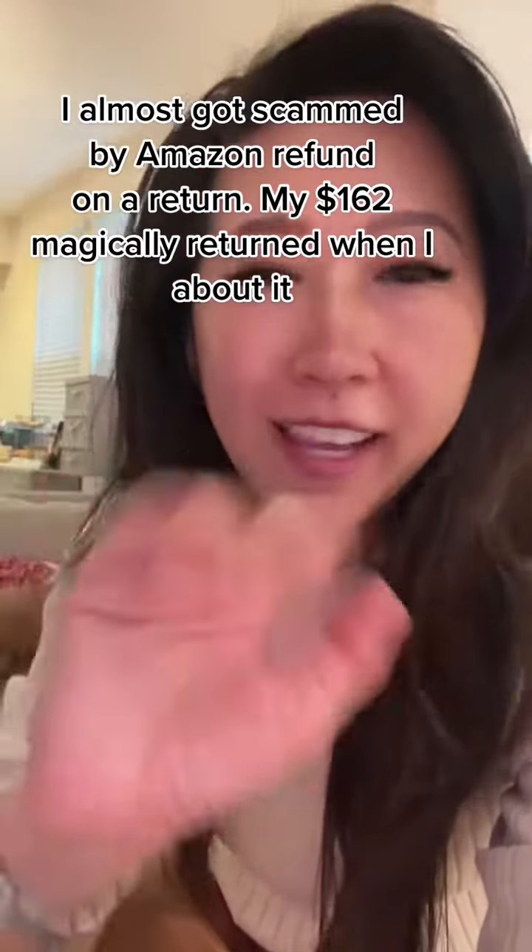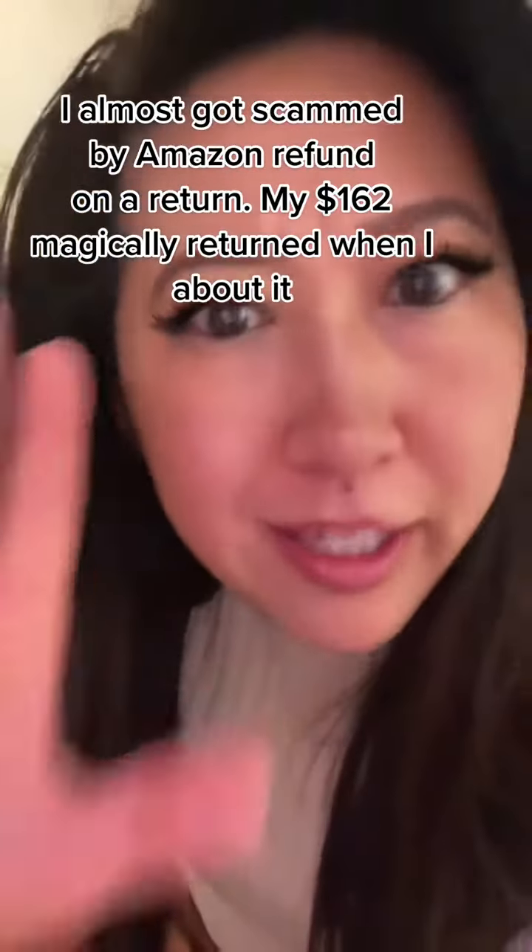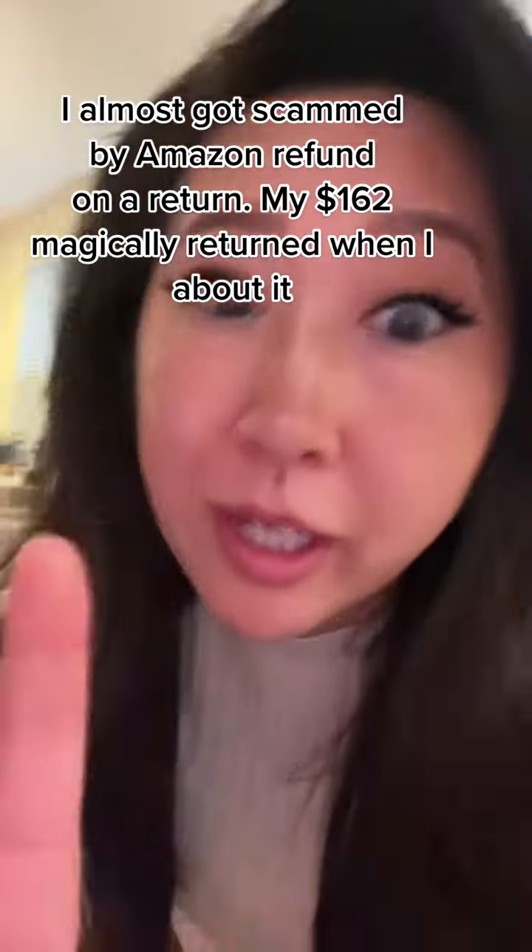Hey you guys, so it's Dr. Rosie and I normally never do this but I just encountered something that you guys got to be careful with Amazon, especially when you do returns — so hear me out.